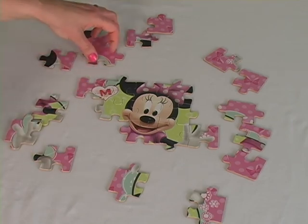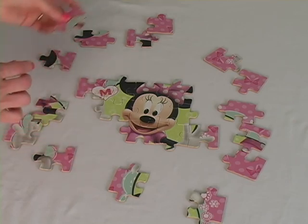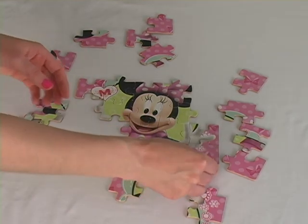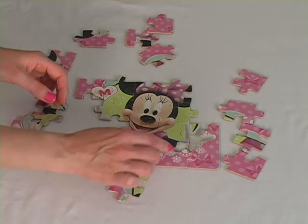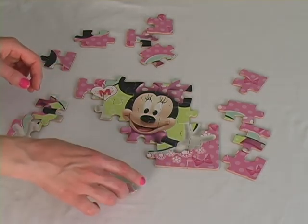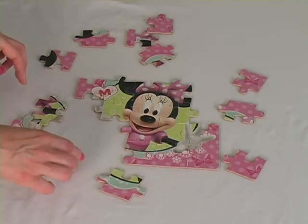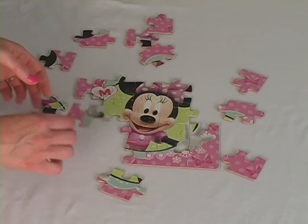Nope, not there. Nope, not there either. Oh yay, I did it! Here we go, I'm rocking and rolling now, getting all these puzzle pieces in. I think this is going to be a really fun puzzle.